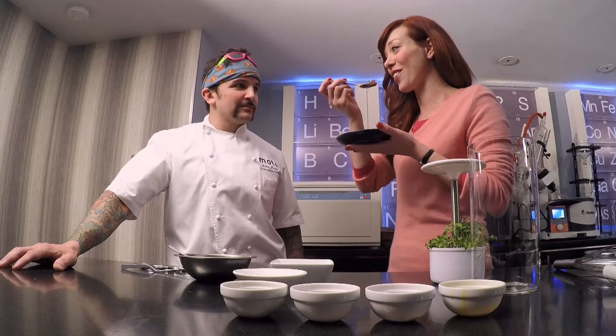I was basically done after that first bite, but kept going. I put another one in — it's really good.